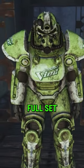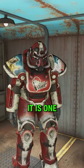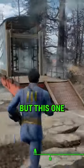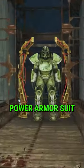In Far Harbor, there is a full set of Vim Power Armor just north of the National Visitor Center. It is one of two sets on the island, but this one is completely unguarded. Simply walk on into the back of the trailer and the Power Armor suit is yours.